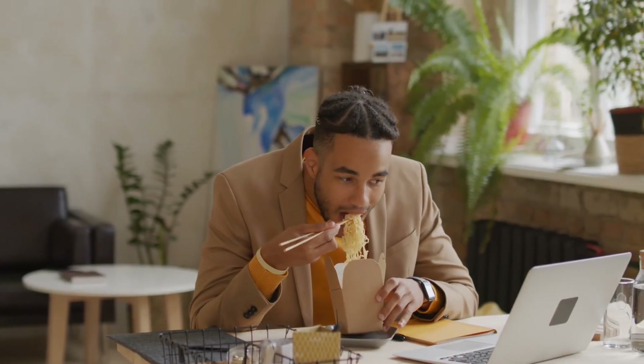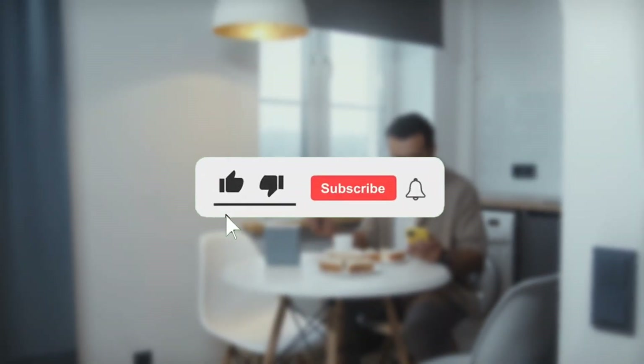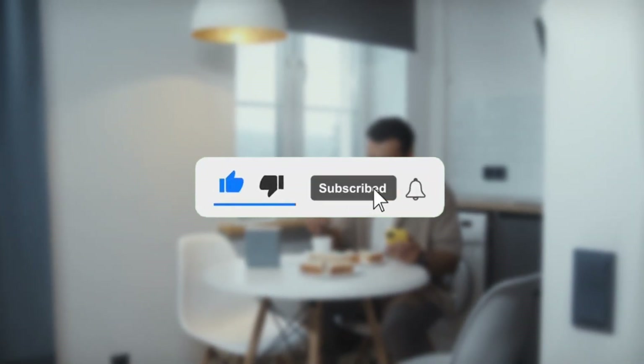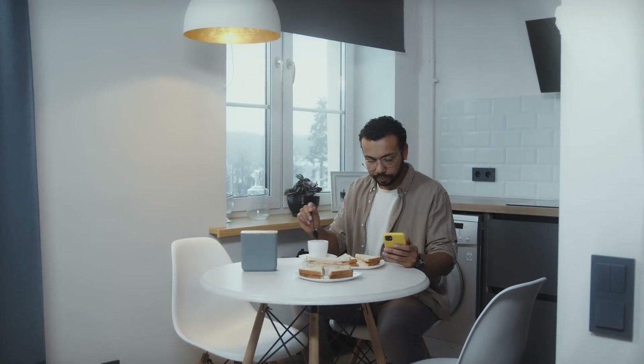The gift ideas are ideal for anyone on your list, whether you're shopping for your mother, father, husband, wife, children, coworkers, close friends or family members. Kindly hit the notification button to be notified as I post new videos. So without further ado, let's dive in.